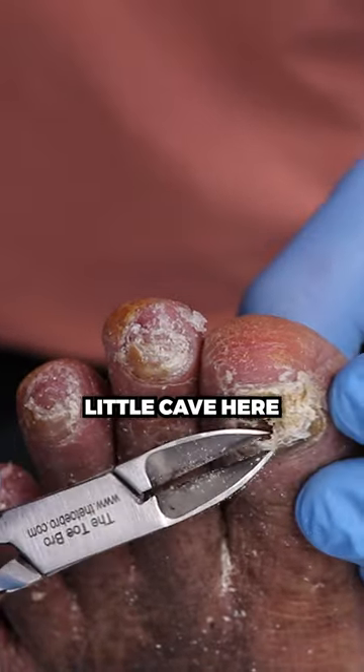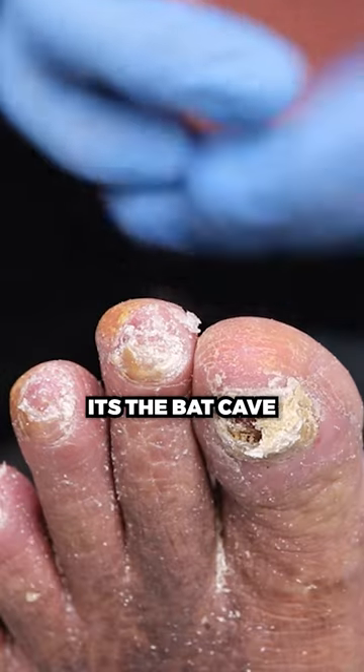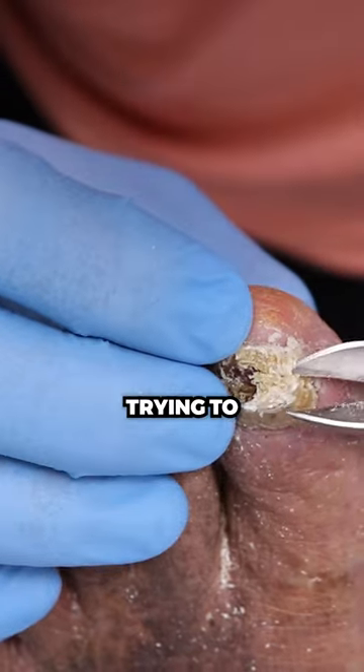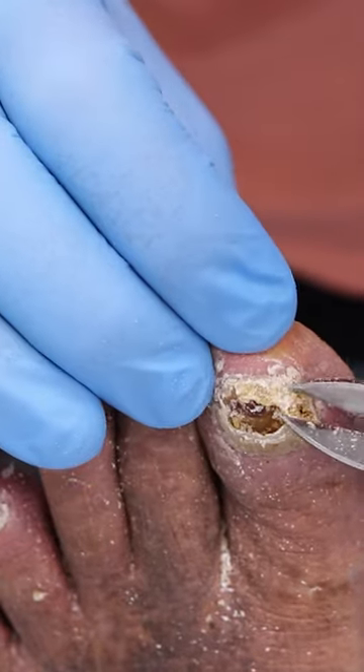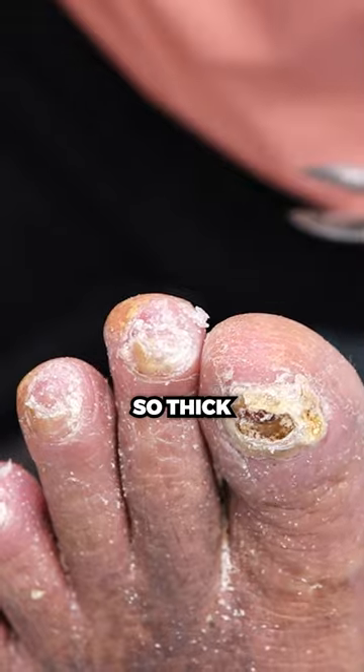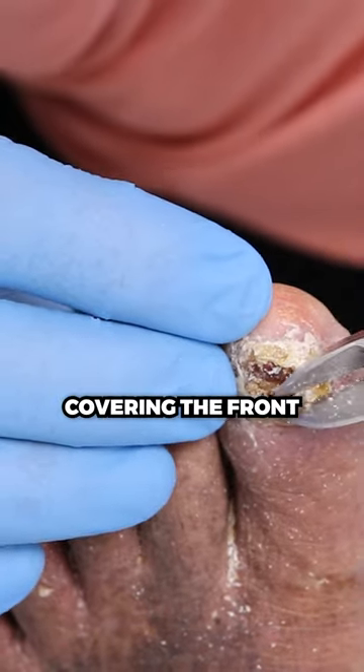Look at, you have a little cave here. A little secret cave — the Batcave. We're gonna find Batman in here. Look at that, oh, everything coming off. Wow. Look at that — the nail looks so thick. It was just dead skin that was covering the front.